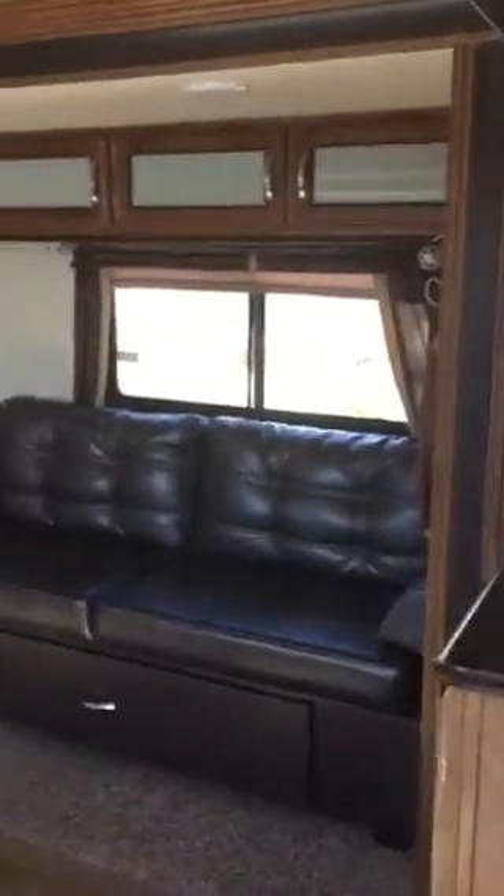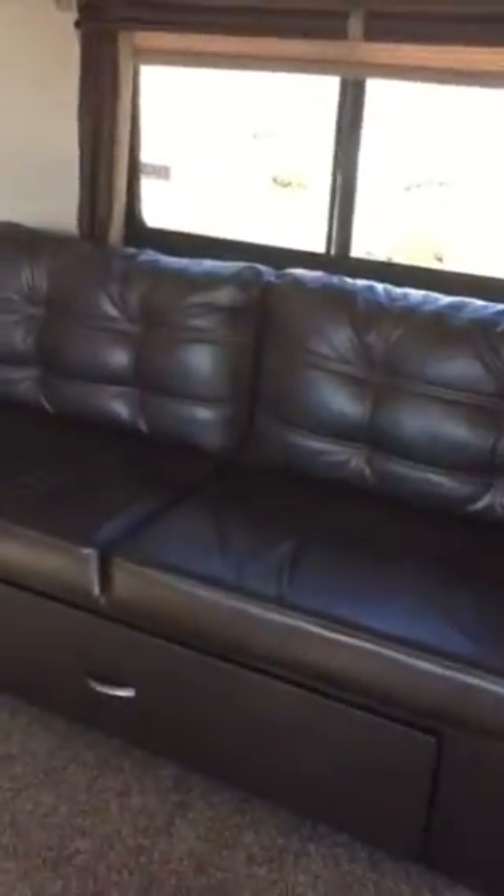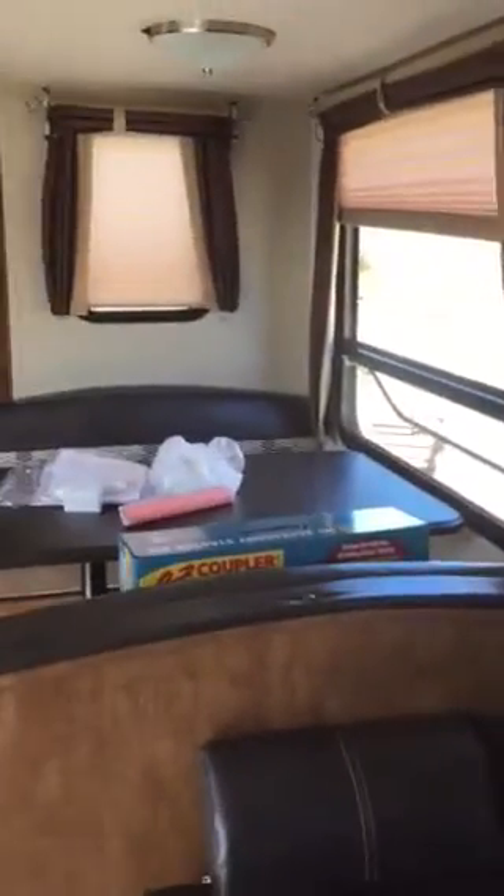Here is the living area. This will fold down to a bed, and there's storage underneath. I like the fact that it's leather, so the fur won't stick to it.